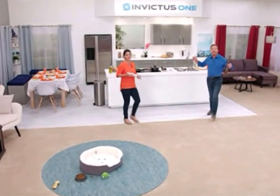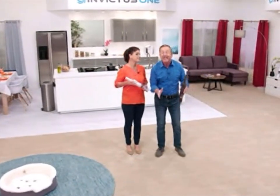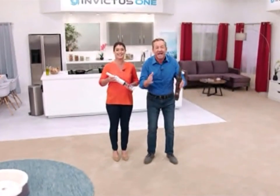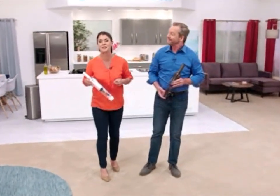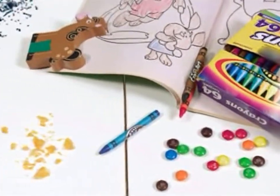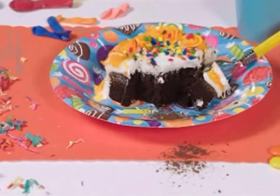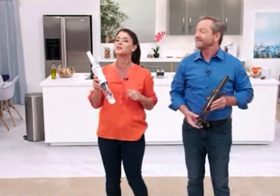Hi everybody, welcome back to the real world, where we've got a bunch of those little messes that drive us crazy every day. We have messes in the kitchen, kid room messes, pet messes, and party messes. Well, now we have a solution that's going to allow you to tackle anything.